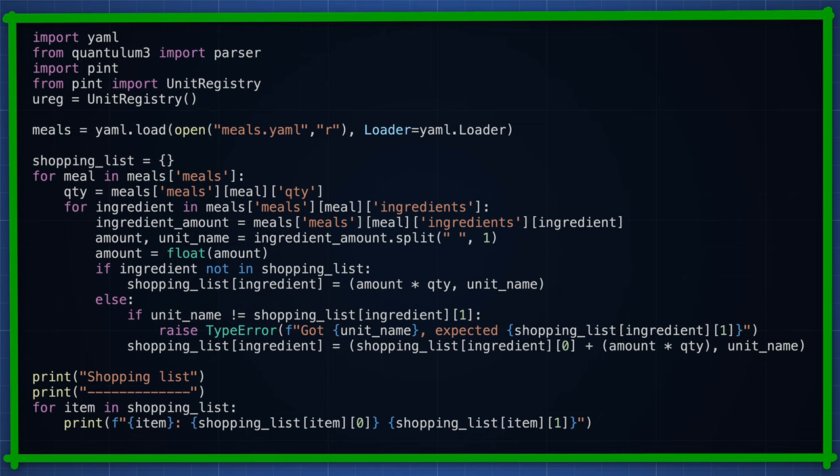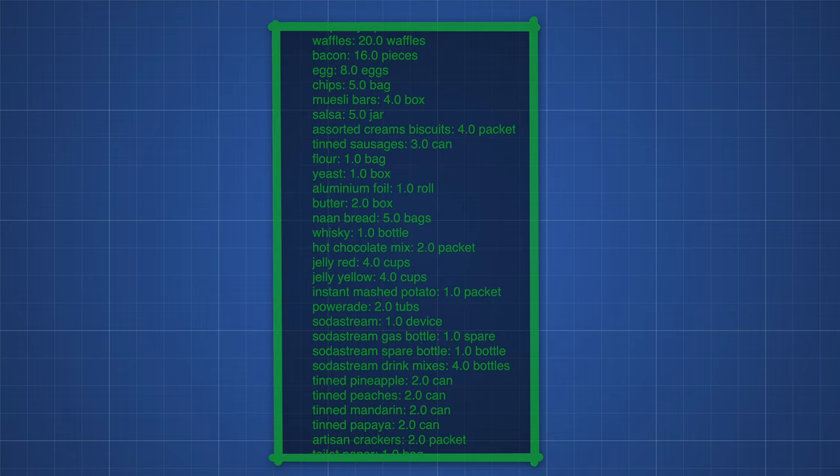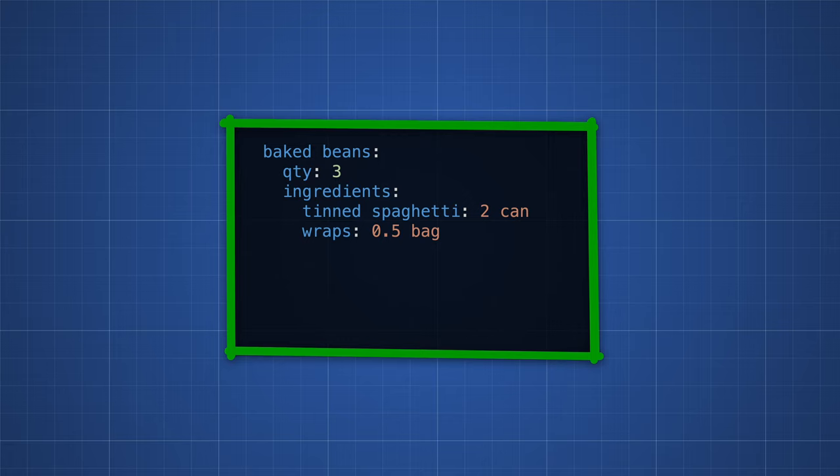Then we run a Python script to calculate the desired quantities of each ingredient. This works out great, until you realise that you were a little disconnected from exactly what the output looks like, and end up with half a crate full of corn chips — a delicious mistake. Also, I later realised that we never had any baked beans. Further inspection reveals this was actually due to a configuration error, where the meal of baked beans includes two tins of spaghetti instead. That is a problem that only we would have.